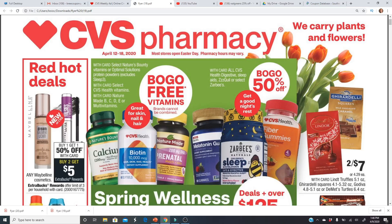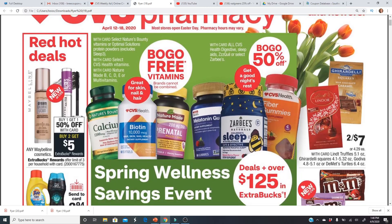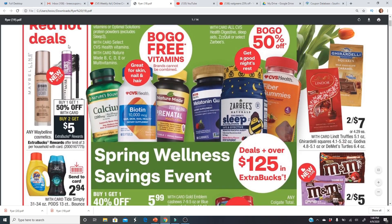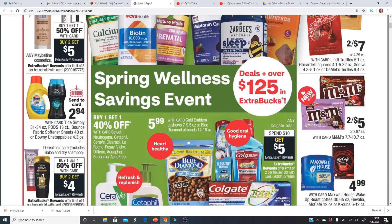This CVS ad preview is going to go from Sunday, which is Easter Sunday, through the following Saturday. They have buy one get one free vitamins for CVS Health, Nature Made, and Nature's Bounty. They also have buy one get one half off for health digestives, sleep aids, ZzzQuil, etc. There's a nice deal on Maybelline — buy one get one half off and buy two get a $5 Extra Buck, with a limit of three. We'll have to see if we have coupons to pair with that.